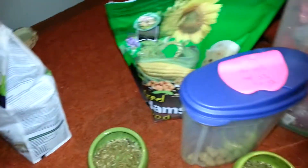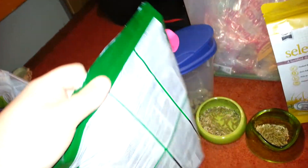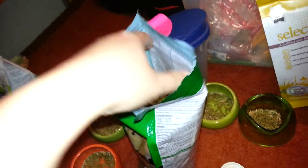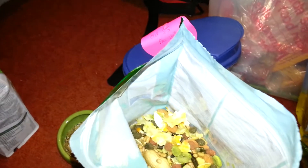Then I add the Hazel Hamster on top. I usually shake the bag first because I find all the grains and small stuff sink to the bottom.